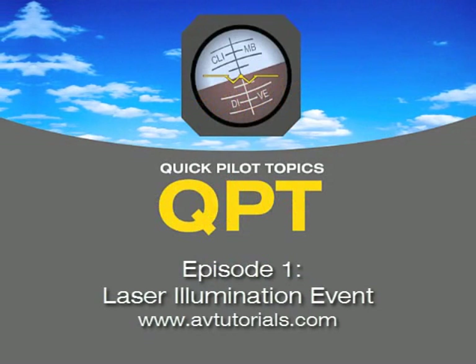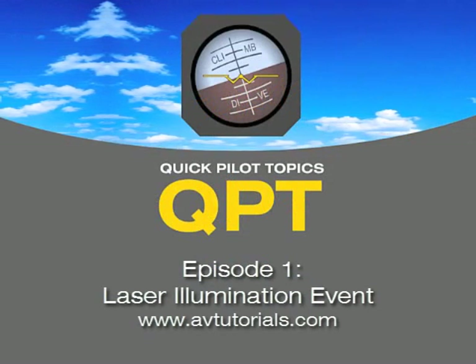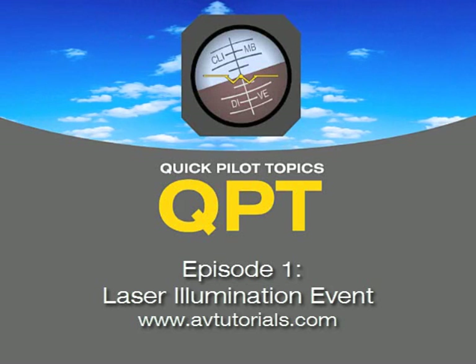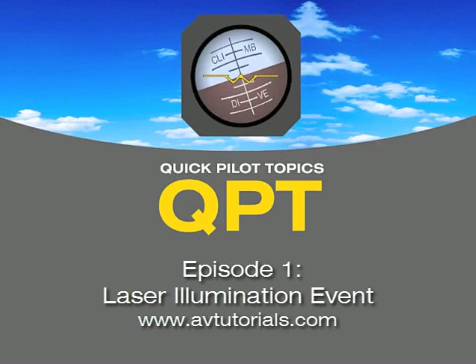Welcome to Quick Pilot Topics, episode number one. I'm Steve McNeely. I'm an airline pilot, flight instructor, flight engineer, a former examiner, and I'm also an A&P mechanic. I'm joined here by my brother Russ, and he's got some good questions today, so Russ, fire away.